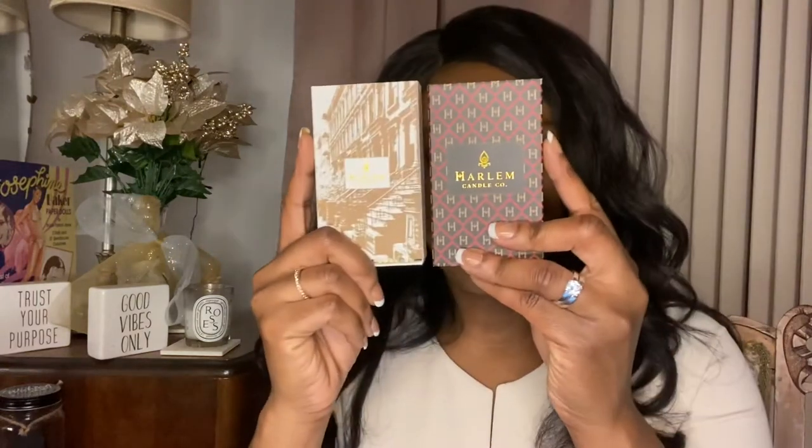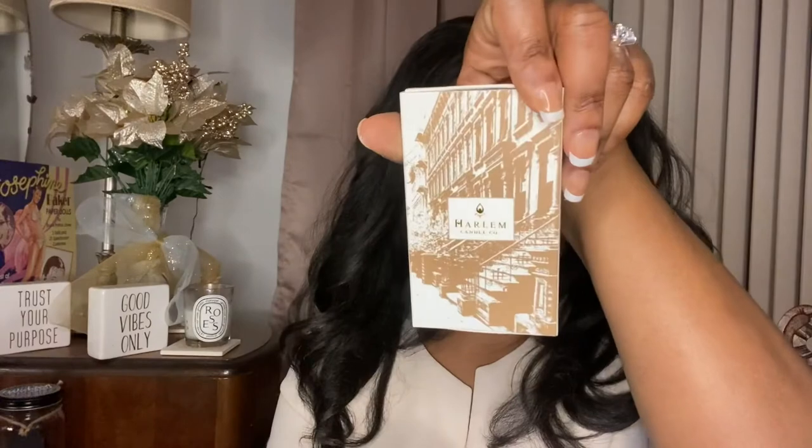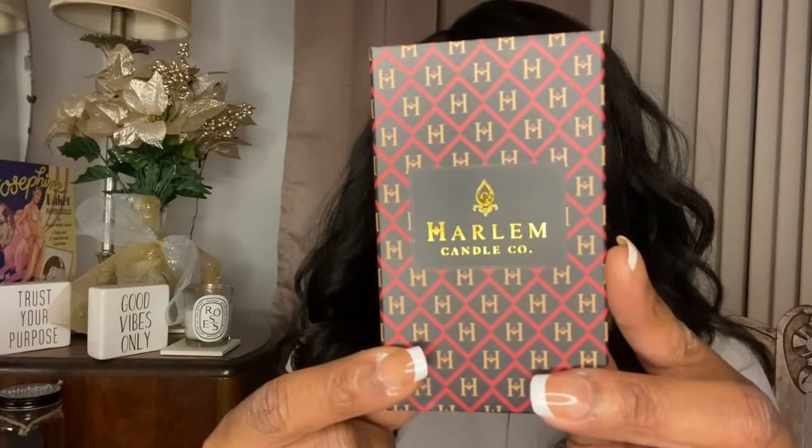I also got matches. These are the matchbooks and they have the strike strip over here. When you open them, this is what they look like — they have white tips and they're nice, long matches. So if it takes you a minute to light all of your candles, you don't have to worry about the match burning to your fingers before you can light them all. You want really nice, long matchsticks.